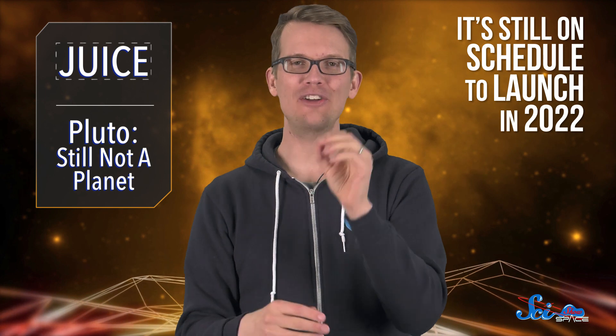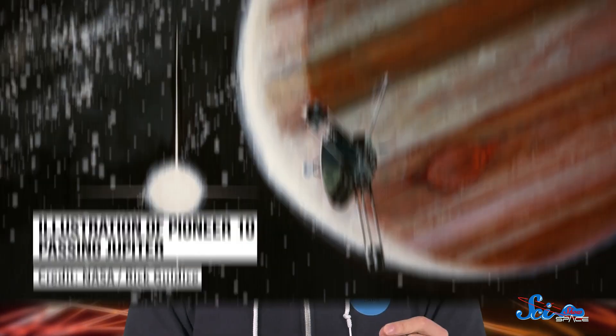Jupiter is just a big orange and you want to squeeze it for its data. And as of this month, it is still on schedule to launch in 2022, but there is a lot of engineering to do before then.